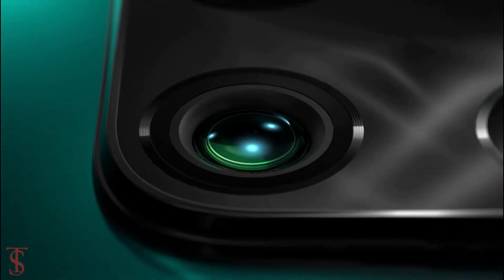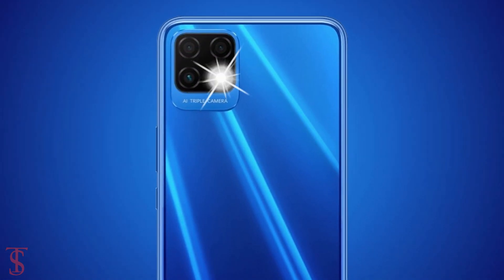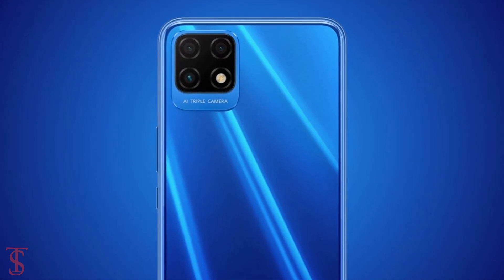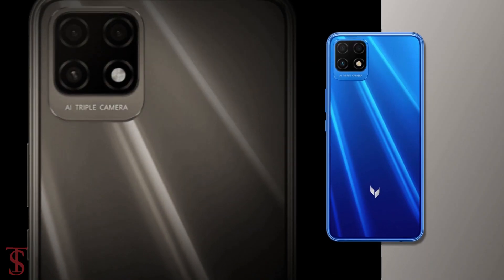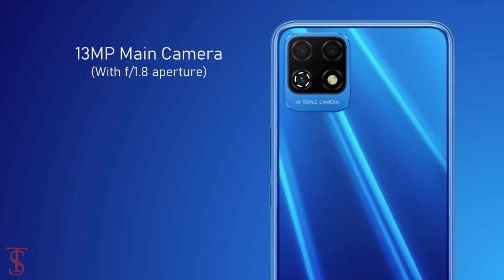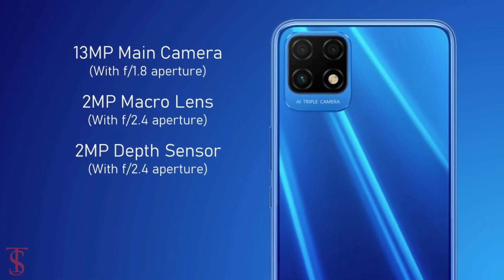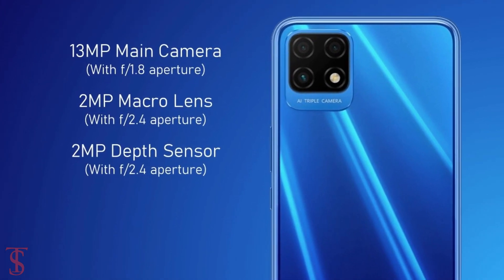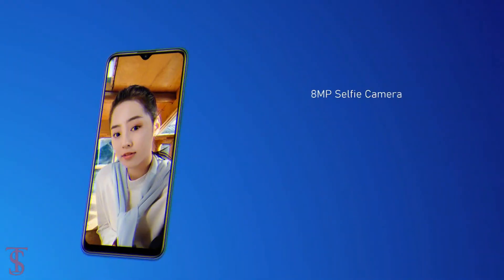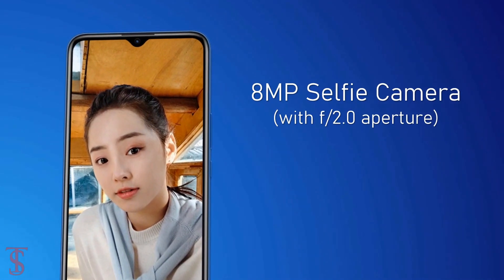In terms of camera, the Maimang 10 SE supports a triple camera setup on the rear in a square module at the top left corner, including an LED flash. The triple rear camera includes a 13MP main camera with f/1.8 aperture, plus a 2MP macro and a 2MP depth sensor with f/2.4 aperture. For selfies, it has an 8MP camera under the waterdrop notch at the top center with f/2.0 aperture.